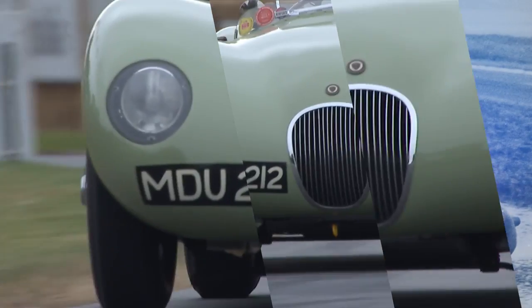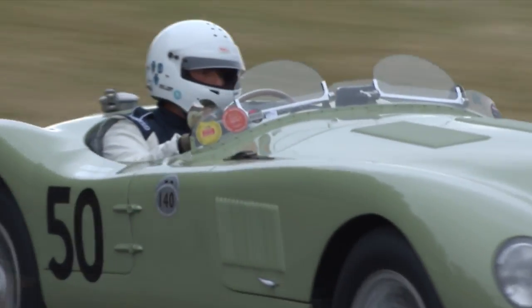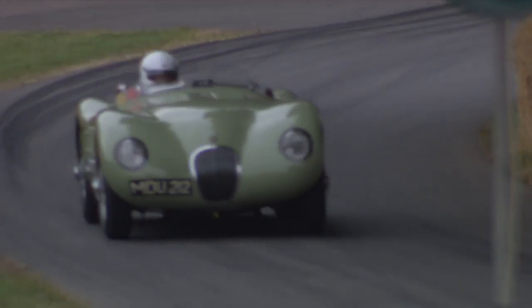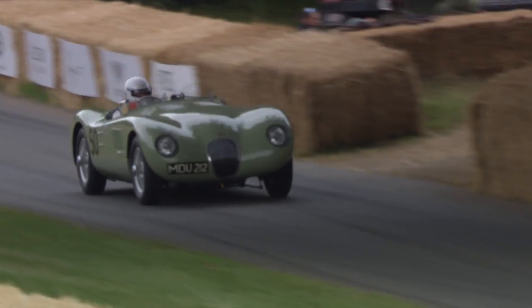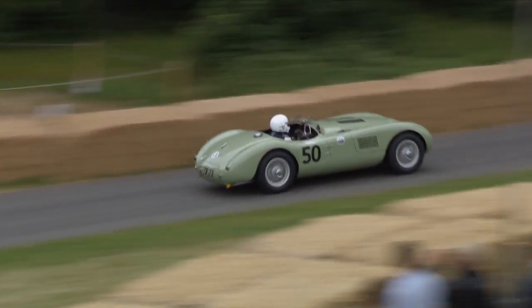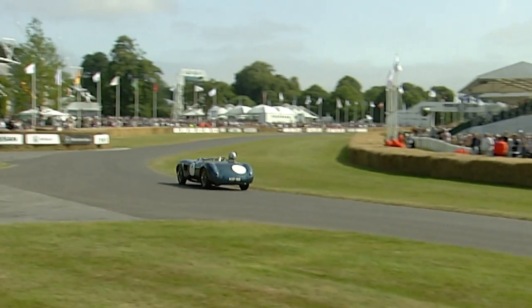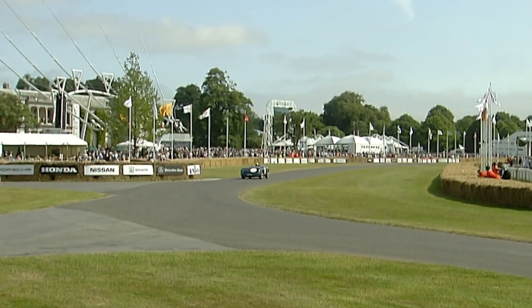Apparently, the XK120's successes made Jaguar wonder what could it do if it did things... properly? The result was the Jaguar C-Type, the C very cleverly standing for competition — a car that, to put it bluntly, was as brilliant as it was absolutely drop-dead gorgeous.